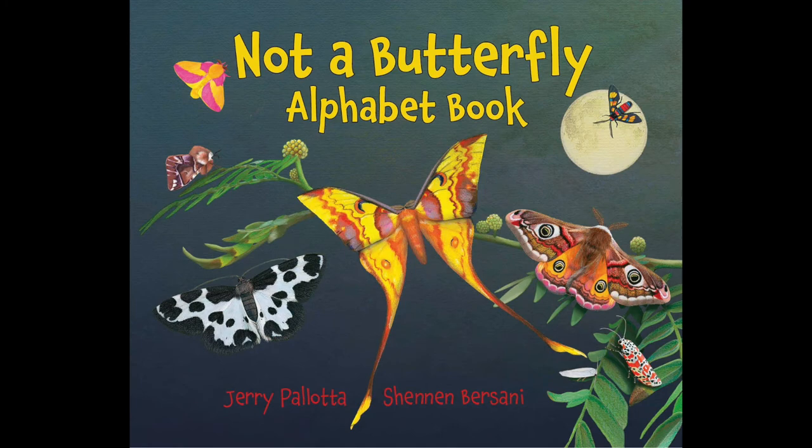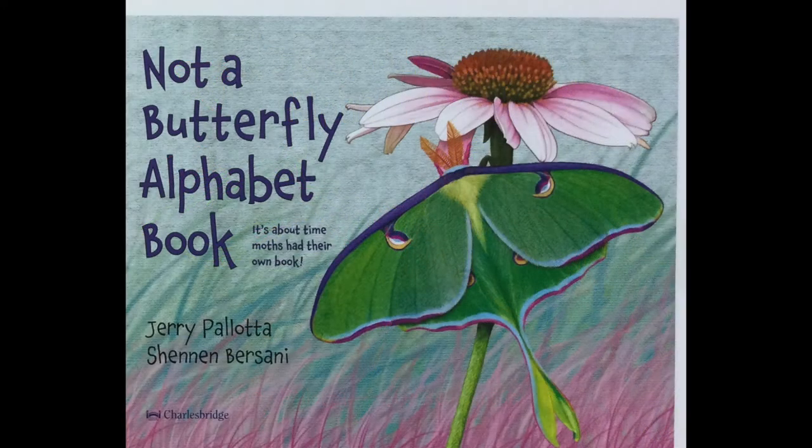Not a Butterfly Alphabet Book, written and illustrated by Jerry Pallotta and Shannon Bersani.